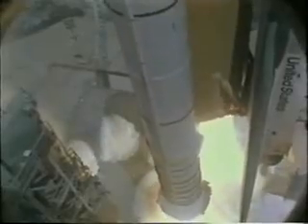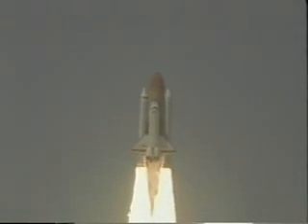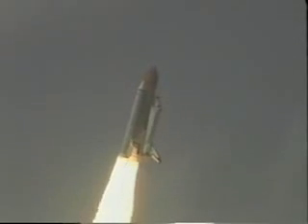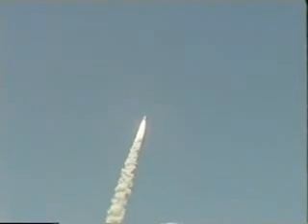In this in-cabin video, you can see how things start shaking as those solid rocket boosters light off. The feeling of acceleration was incredible as we headed up and accelerated faster and faster. It was a beautiful day at Kennedy Space Center — just a gorgeous way to start the mission.